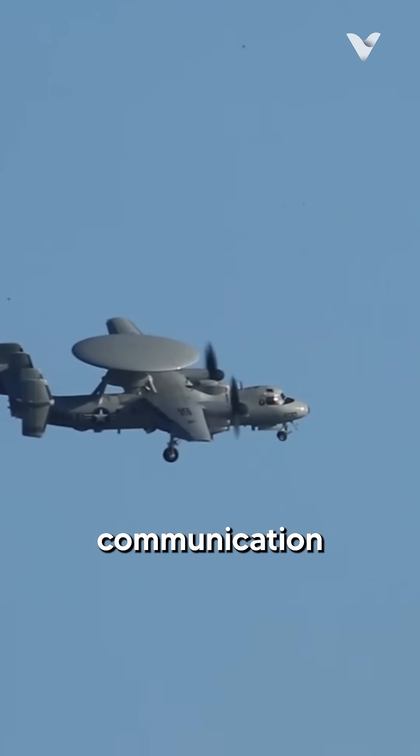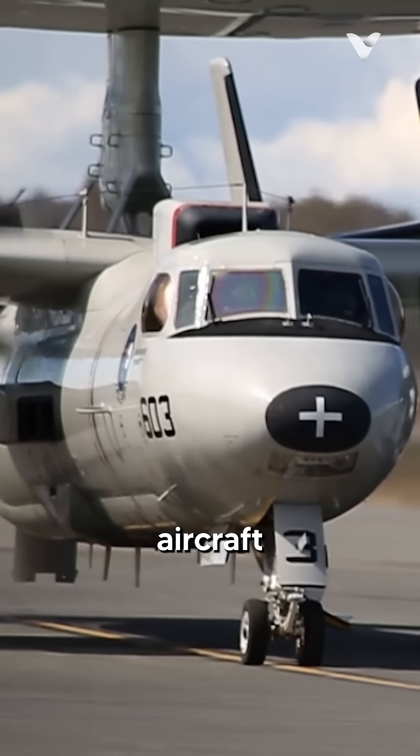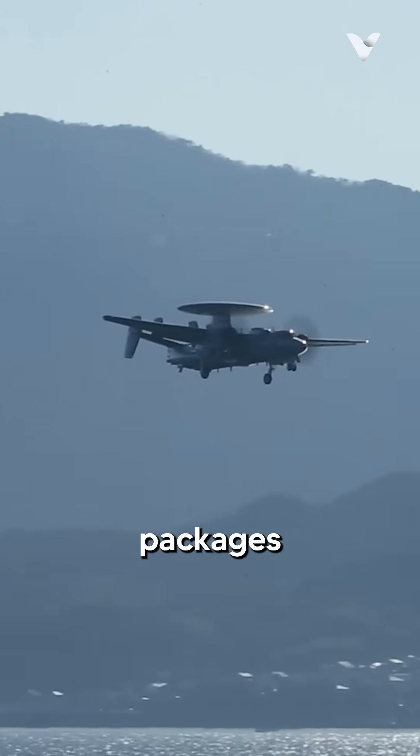Beyond its early warning and communication roles, the E-2 Hawkeye serves as an airborne command center, directing fighter aircraft to intercept threats or guiding strike packages to their targets.